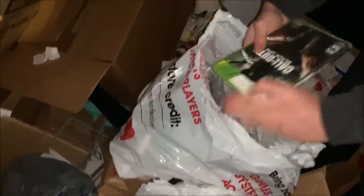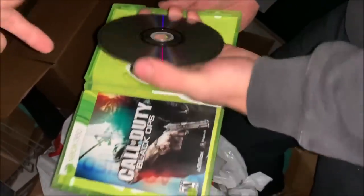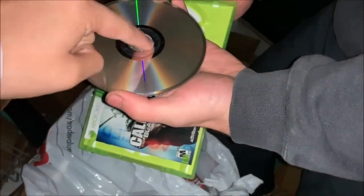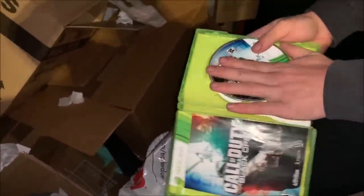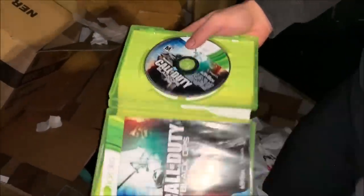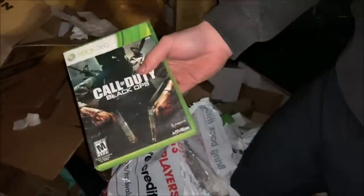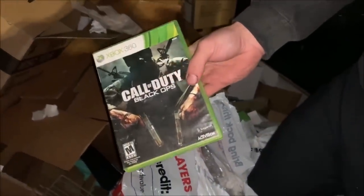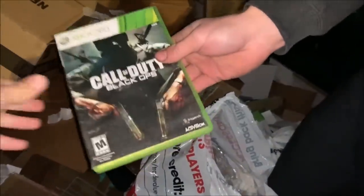Call of Duty! My favorite game! Yes! I'm surprised. We'd have to play it, we'll test it — if this still works, I'll be surprised they threw it away, because they still sell this for like 10 bucks in the store. And the new one just came out on Friday. This is still my all-time favorite Call of Duty. I remember — major throwback when this one came out. I love this game to death. And this is the 360 one. Last time we found the PS3 one, I couldn't play that, I was sad.